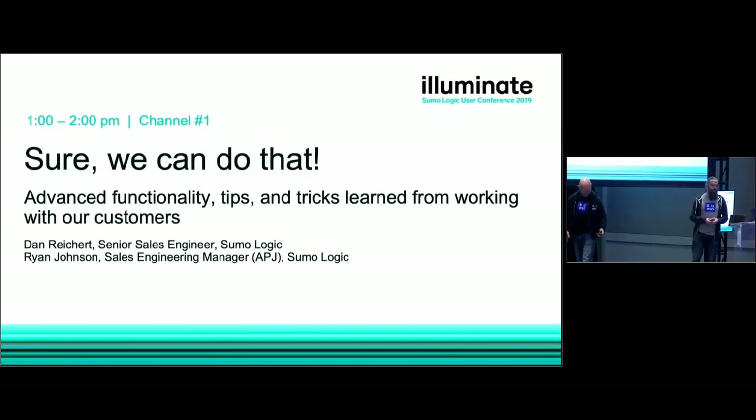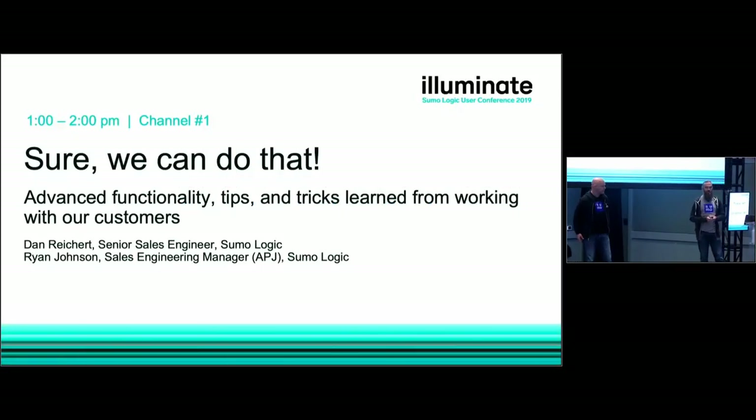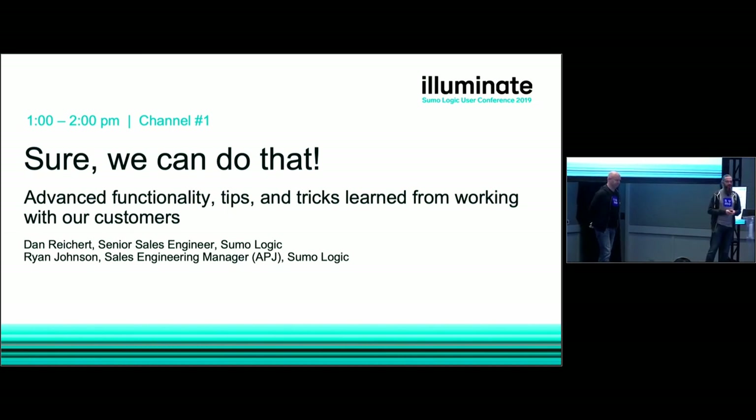Thank you for joining our session today on advanced functionality tips and tricks learned from working with our customers, also known as 'Sure, we can do that.' I'm Dan Reichert, senior sales engineer with Sumo, and with me is Ryan Johnson, sales engineering manager for Asia Pacific and Japan.